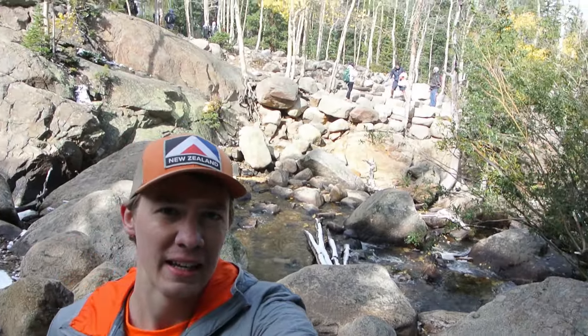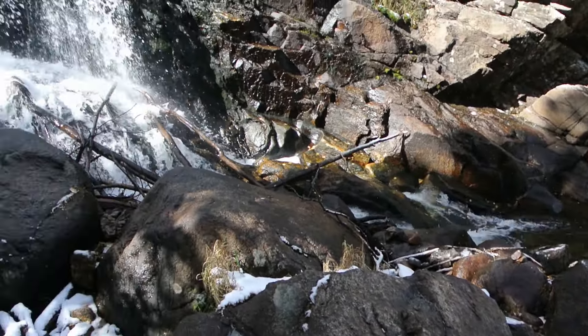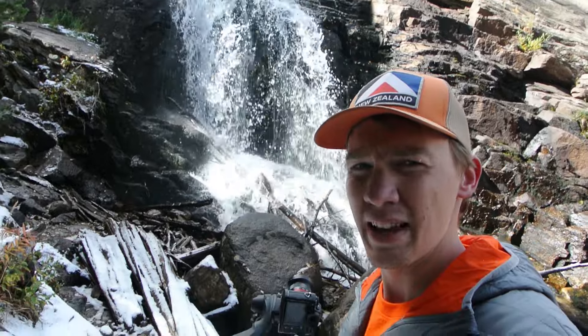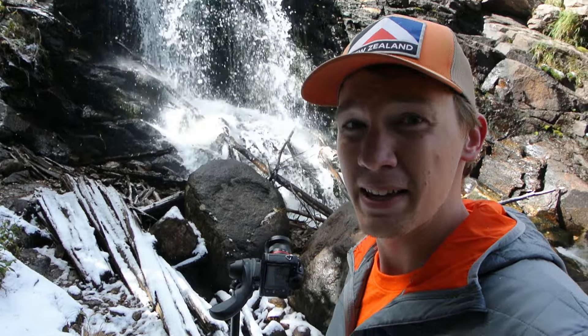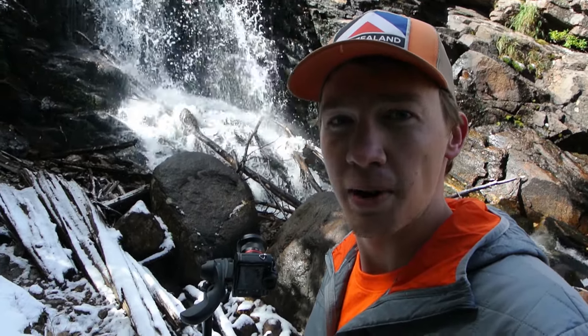I'm going to pull out my 12mm lens and hopefully do some long exposures with some filters. You can see Alberta Falls behind me here. What I'm doing right now is running my 10-stop ND filter so that I can get some really smooth water with a 6.5-second exposure, going at f11 to hopefully get some good sharpness.